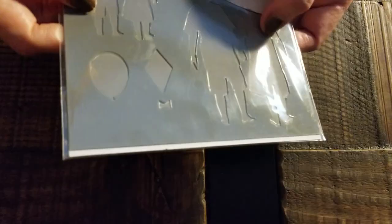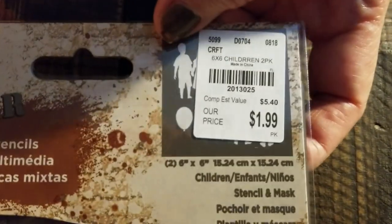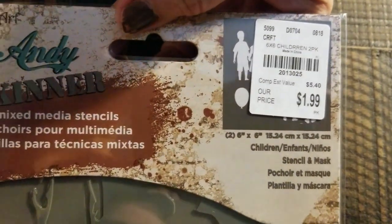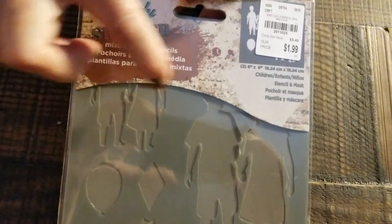Then I found another stencil, and I thought this was kind of cute — they're children, little size and the big size. Can't see their heads.